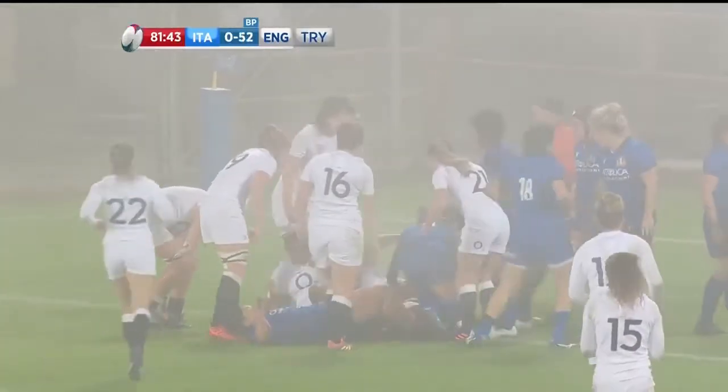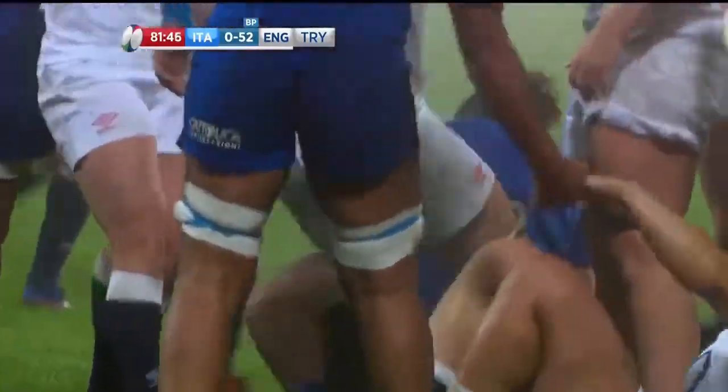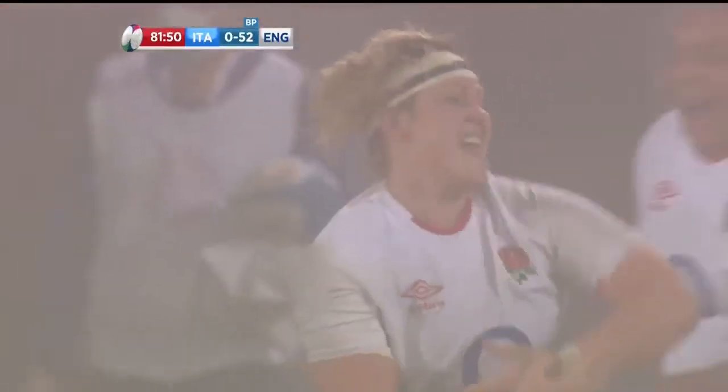The arm goes up, the try is there. Is it Marley Packer? I think it is. They're congratulating — oh yeah, there's one for the baby! There's one for the baby.